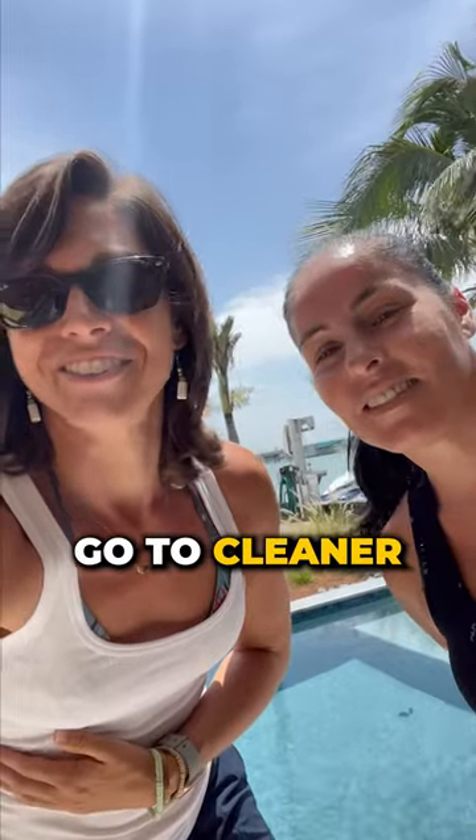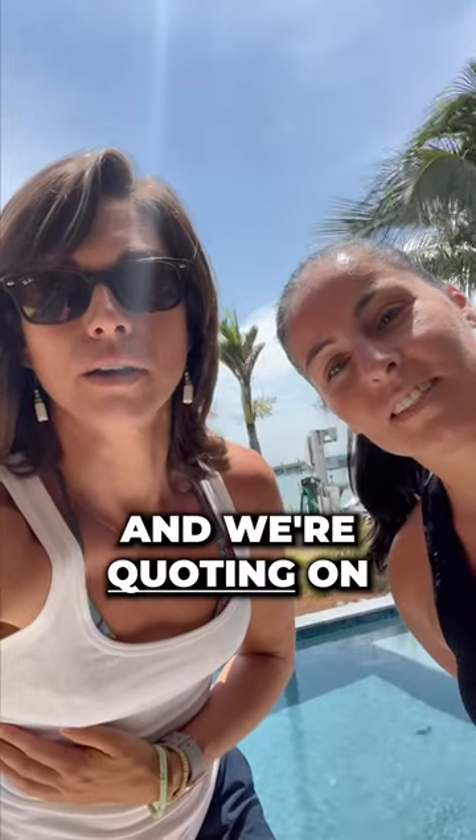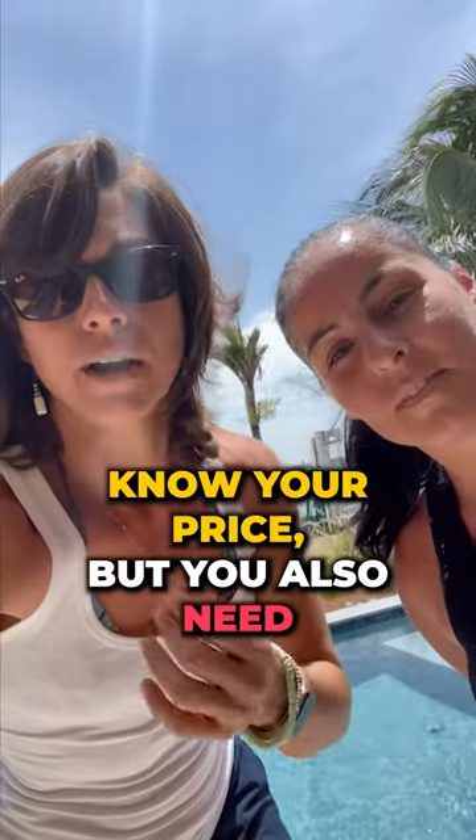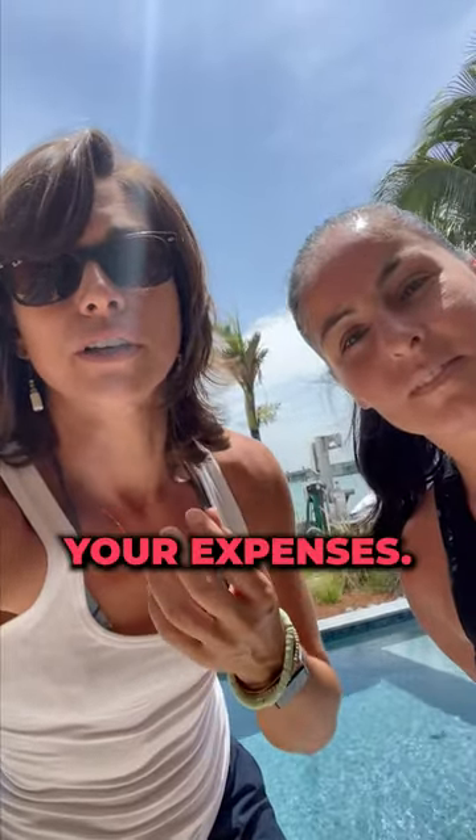Right now we've got Fa — she is our go-to cleaner and we're quoting on what the cleaning cost is going to look like. When we're putting together the listing, you want to know your price, but you also need to know what your expenses are.